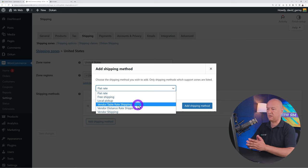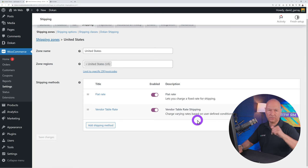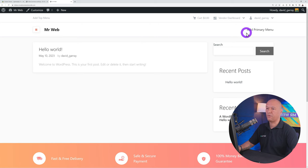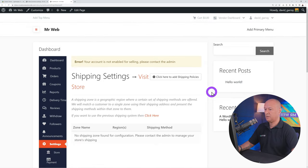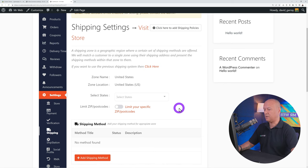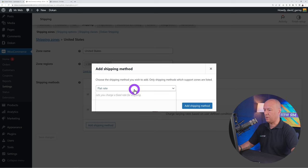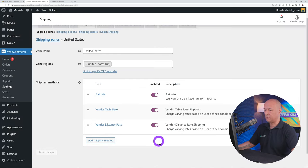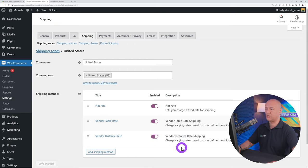The next step is to create product categories. Go to Products → Categories and type the name of a category — for example Clothing — then Add New Category. You can add subcategories with parent categories, such as Jackets, Pants, T-shirts, and Socks under Clothing. Create another top-level category like Electronics, then add Laptops and Televisions under it. You can reorganize categories after creation.